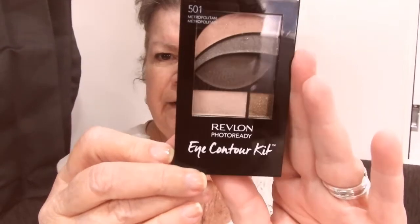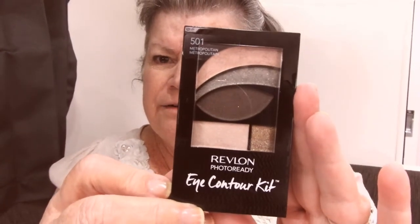Now I'm going to use this one today - Revlon Eye Contour. On it, it says where to put everything, so I'm going to follow the directions and see what we come up with. I'm even going to use the applicators - everybody says 'use a brush, use a brush' but I'm going to use the applicators, that's what they're there for. This one goes all over the lid - that's the base.